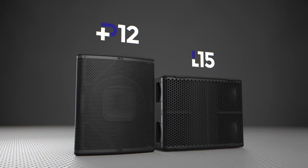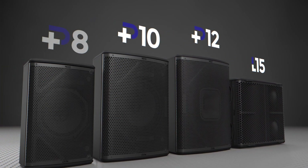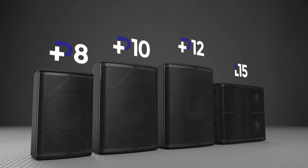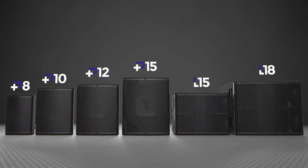Starting with the P12 and L15, and followed by the P8 and P10, the Plus Series has quickly become a highly desired point-source powerhouse. Now, Nexo is proud to add the P15 and L18 to the Plus Series line.